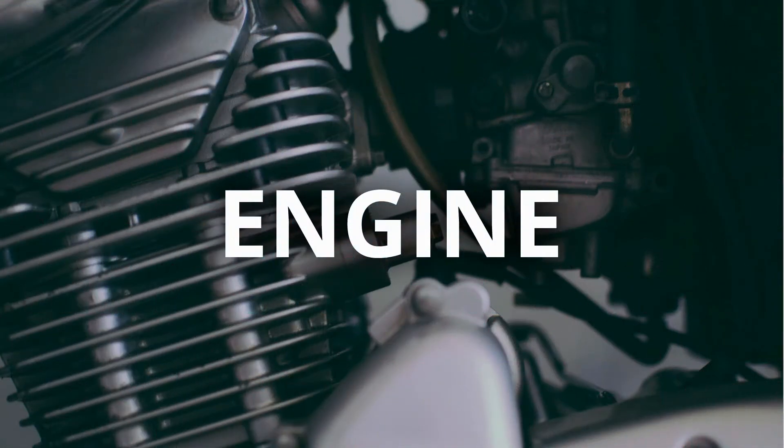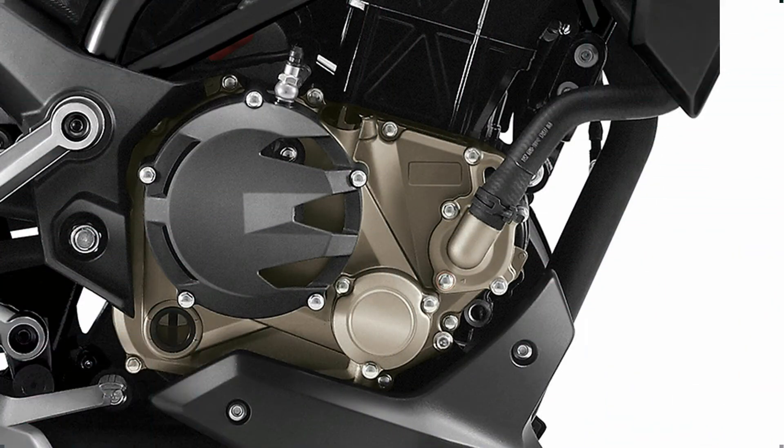The entry-level CFMoto 300NK will churn out about 33 BHP at 20.5 Nm of peak torque.